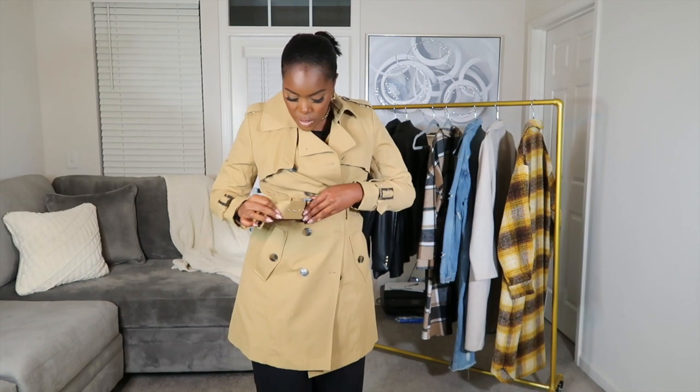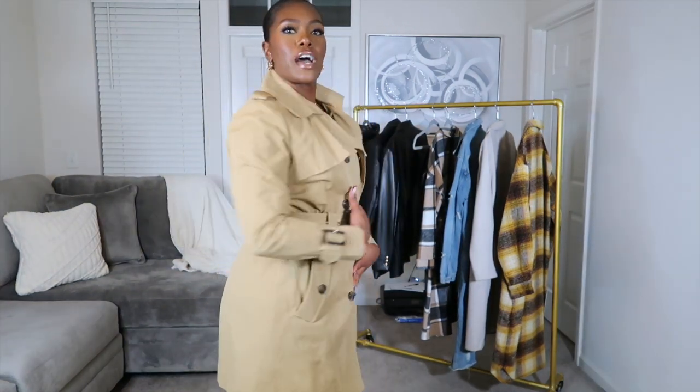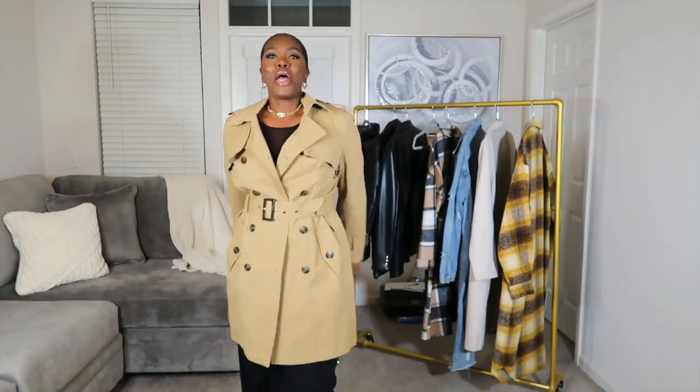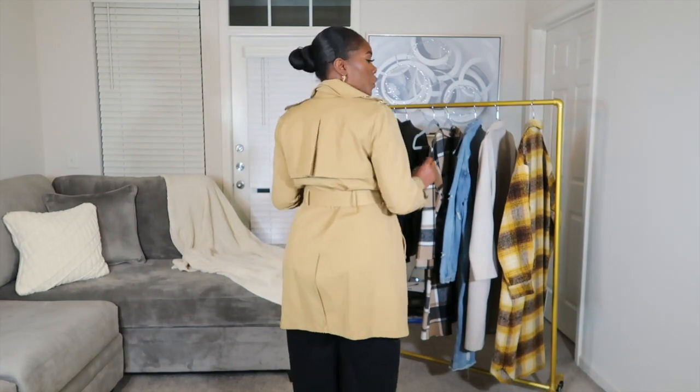You can tie it or buckle it up — this can be worn day or night and will definitely elevate your outfit during the winter time. The fit is perfectly fine in a large; it gives you a nice little shape so you can tie it how you like. It's really cute and gives you such a girly figure. When it comes to length, this is right above or right at the knees — I'm five-nine and a half for reference. So go out and get you a trench coat; that is definitely what you're gonna need.